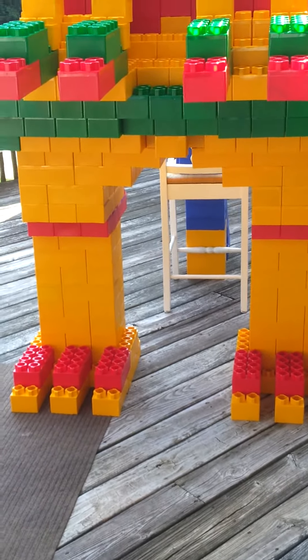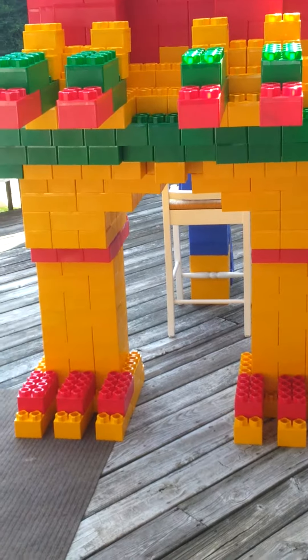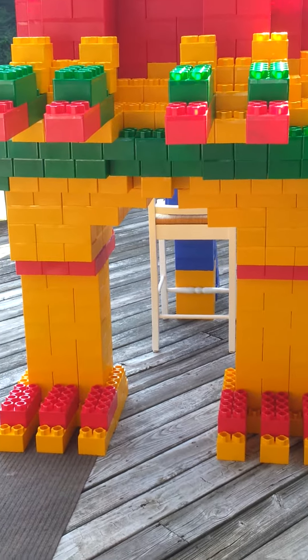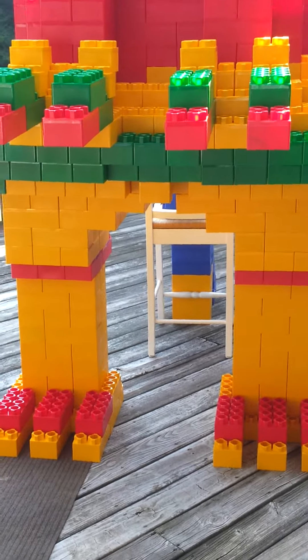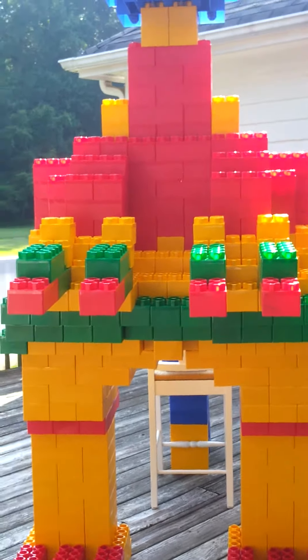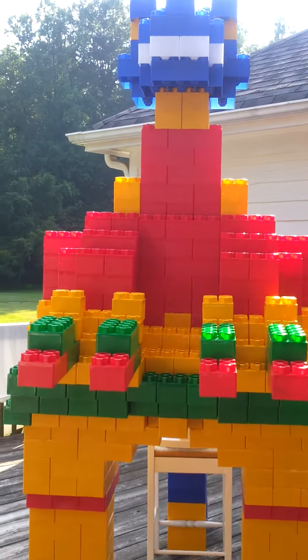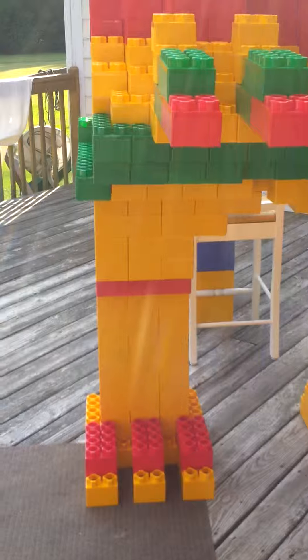After hours of really long hard work and the blazing heat — we had to take breaks because we almost got heat stroke — we created a T-Rex out of builder blocks, spelled with an X.